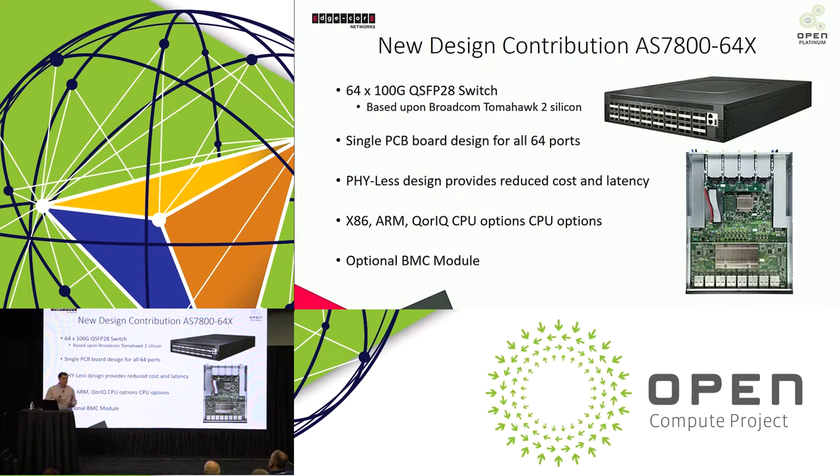Now for our company's products at Summit this year: one contribution is a 64-port 100-gig switch. We're showing this in our booth — it's a 2-RU design, very cost-effective, based on Tomahawk II silicon from Broadcom. It supports ARM, x86, and CoreIQ CPU options. It's a single PCB board, fanless design like all our other designs — 64 ports of 100-gig in a 2-RU switch package.